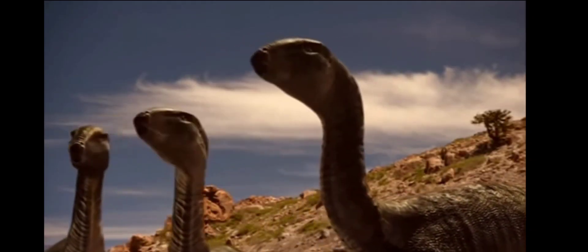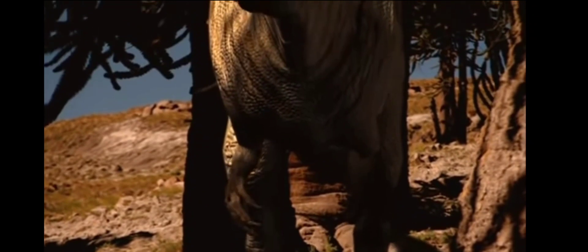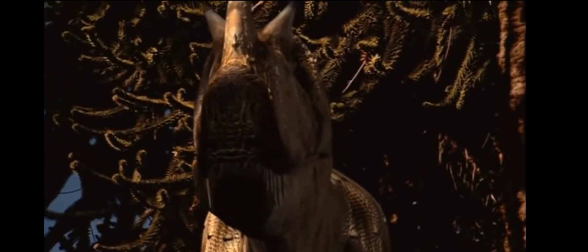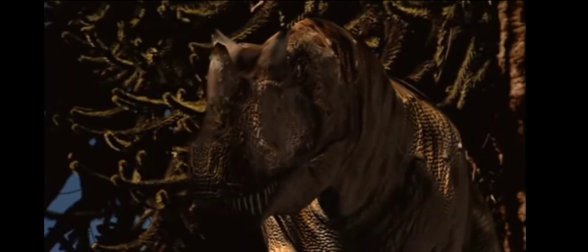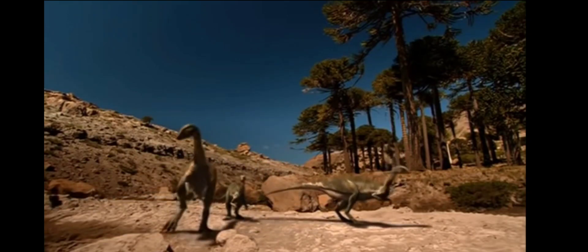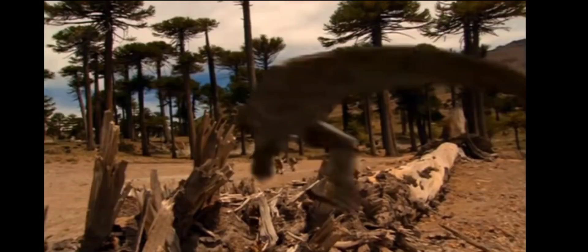They don't know they're being watched. Ceratosaurus is the last of its kind, but more dangerous than ever. Dryosaurus is too small to defend her brood against a hungry predator. All they can do is run for their lives.